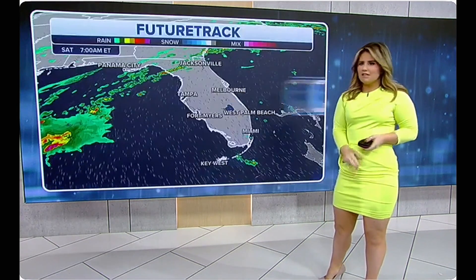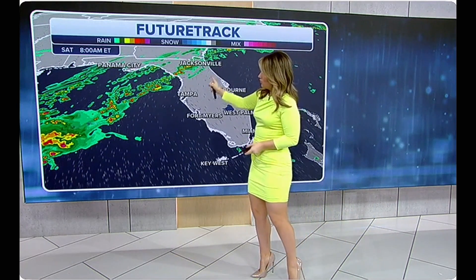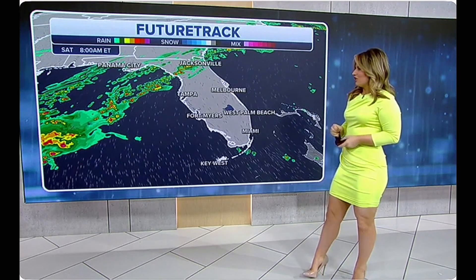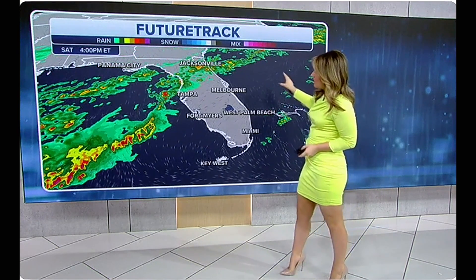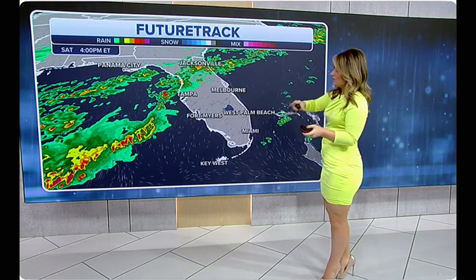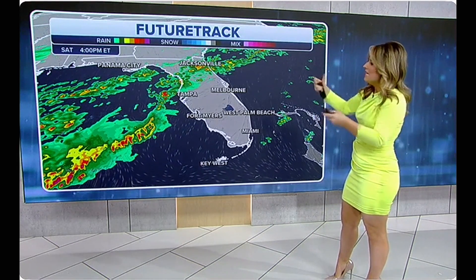All that energy is going to move into the peninsula as we go through the afternoon. Here's that future track — that line of storms starts to really fire up this morning. When that sun starts to peek above the horizon, it's almost like a switch that turns things on. Thunderstorms and heavy rain start to move in through the afternoon, mostly across the northern tier of the peninsula, north of I-4. Jacksonville down into Tampa will see scattered showers and thunderstorms, and unfortunately Orlando will see much of the same.